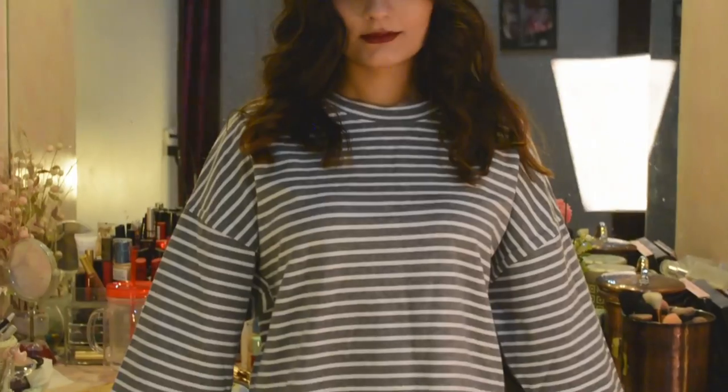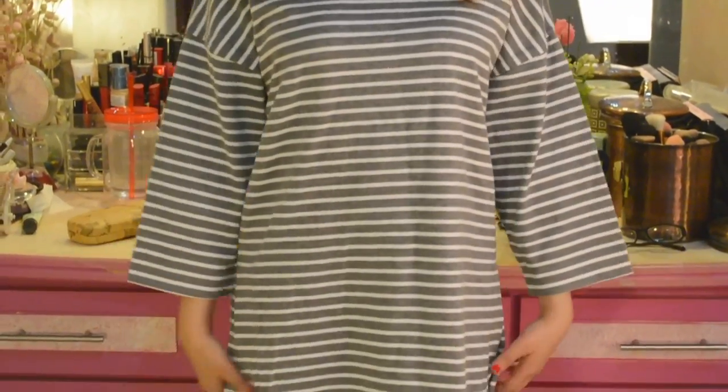The next item is a striped top but the fit is really different — it's very loose, baggy, and boxy. I usually steer clear of really boxy clothing because it tends to drown me since I'm quite petite. I thought I'd pair it with skinny jeans and nerdy glasses to make it look cute.